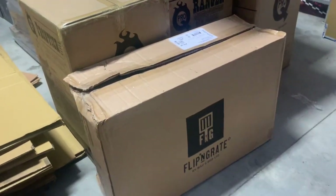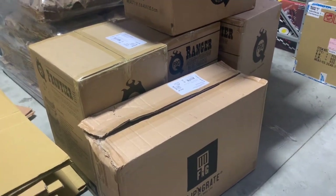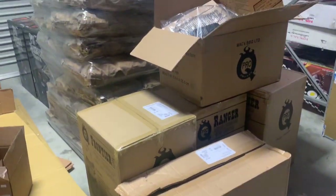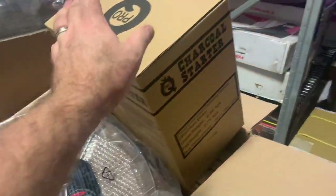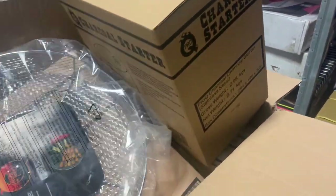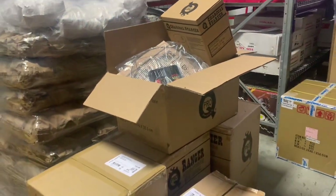Also got Flippin' Grates — a bunch of you will have seen them recently. Those things are fantastic for your kettles. Check out some posts that Noel's done on Facebook on those. And then we've got a whole bunch of accessories: pizza stone baskets, chimneys, injectors, mitts — all kinds of stuff in those boxes and coming.